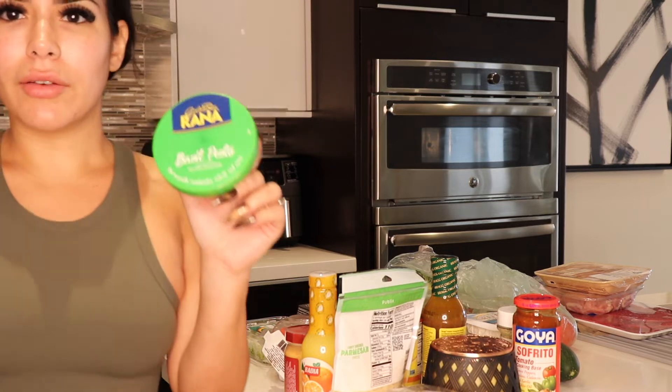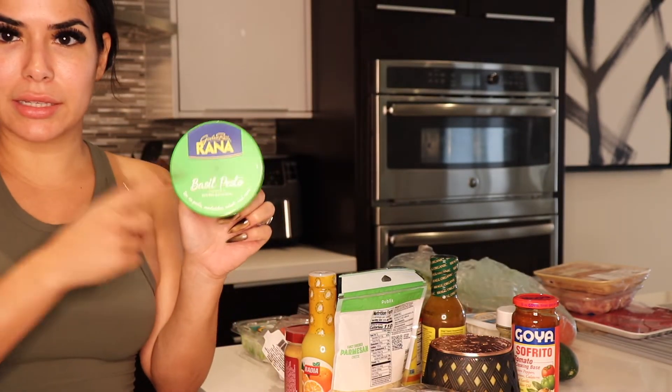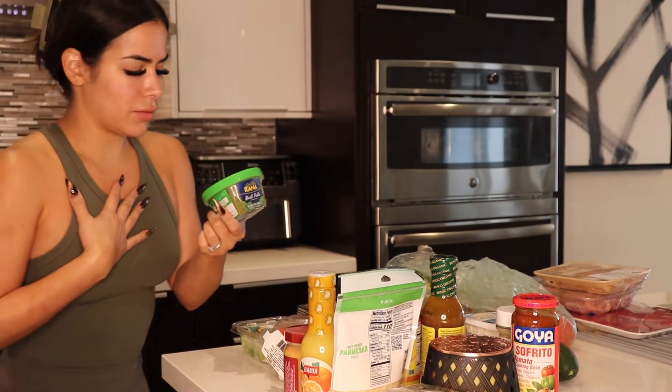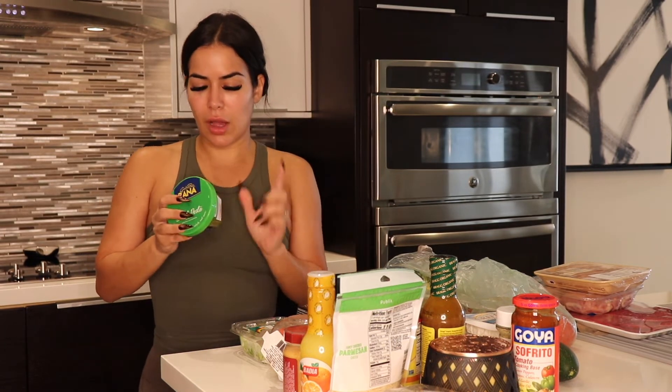So let's start off with this basil pesto. This is so delicious. I love having this with rice — I like to mix it in my rice, in the potatoes, even pasta. I don't like pasta too much, but Adner does, so I'll mix this into his pasta and he'll love it. This is usually in the cheese section, by the yogurts and the milk and stuff. They have this at Publix. So delicious.